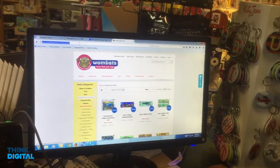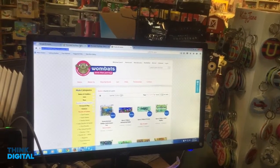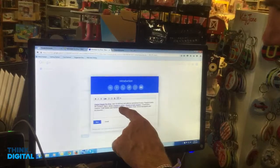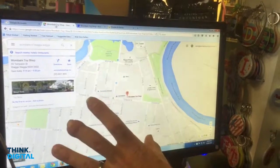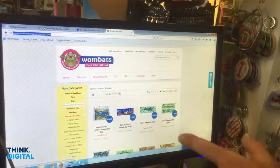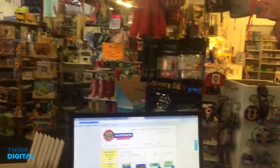What I'm also doing is linking back to the website. Wombats actually have their own store online. So while we're updating the description here, let's add some links. When someone clicks on 'Puzzles and Games', that'll take them directly to the website. So they go from Google Maps, to reading that description, to landing on the website, to either buying online or coming into this wonderful shop.